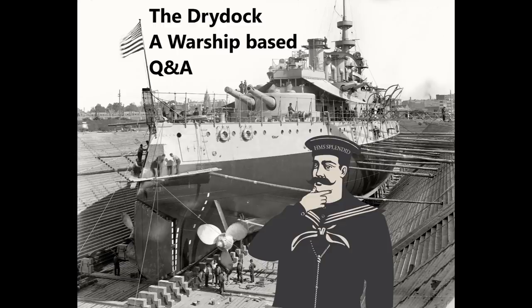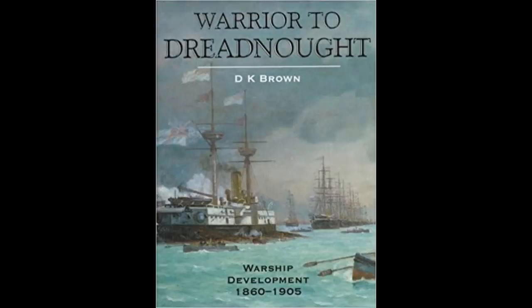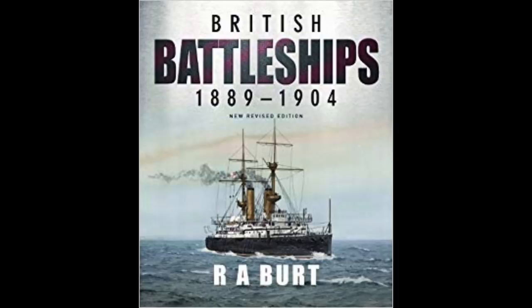Let's get on with questions. Today's questions are taken from the videos on HMS Majestic, or the Majestic class, and also the French pre-Dreadnought video, which has proved quite popular. For the Majestic class, the two main books used as references were Warrior to Dreadnought by D.K. Brown, and British Battleships 1889 to 1904 by R.A. Burt, which is again a very good book, along with various other smaller sources and articles in the Warship periodical.